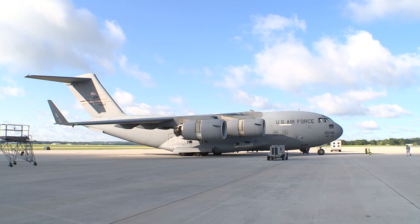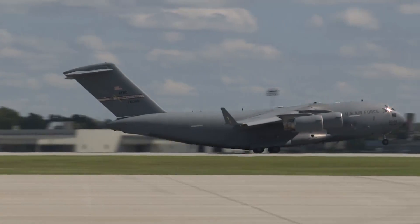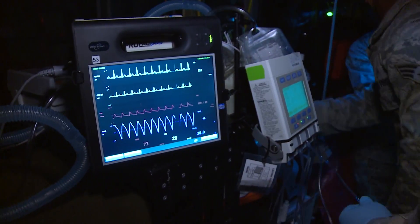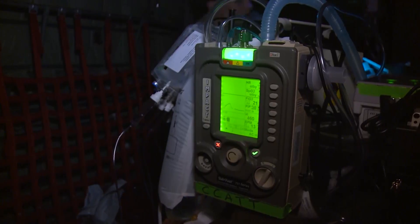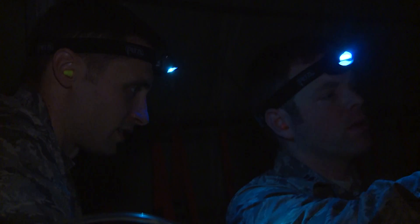C-17s are the primary aircraft for inter-theater evacuations, with more than 620,000 patients transported since 2001. The trainer is the most realistic simulator to date, so far ahead of its C-130 counterpart that it's considered the first of its kind and is the only certified C-17 in the Air Force for aeromedical evacuation training.